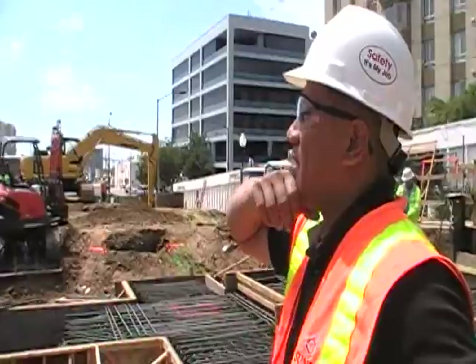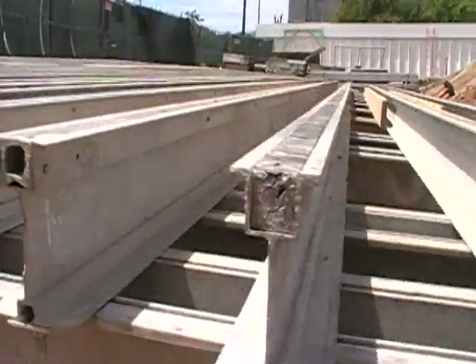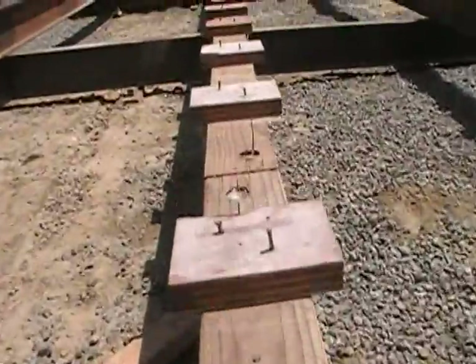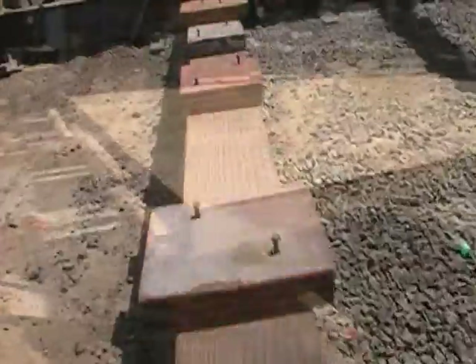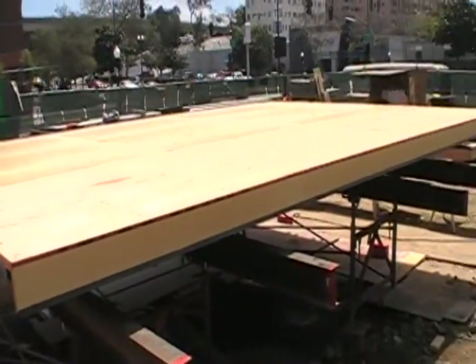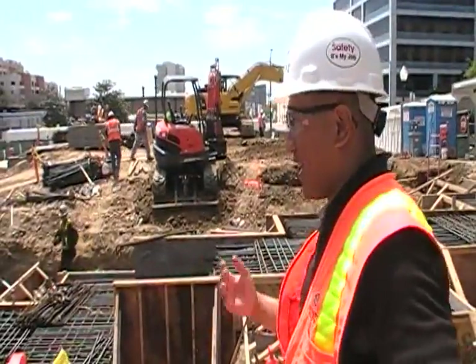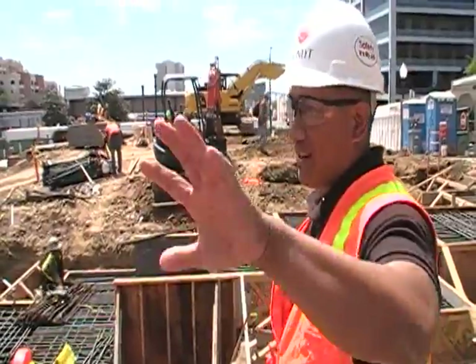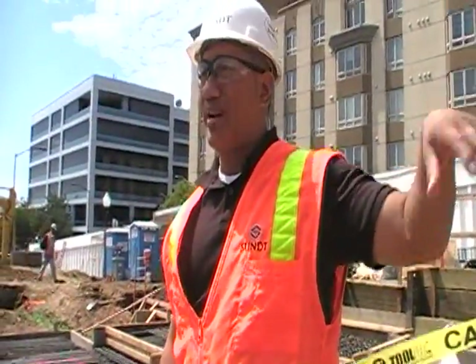Over there we've got the staging area for the wall forms. We'd like to get over on that side to do all the grade beam work, but we can't because we need a place to be able to create our forms. The classroom building is on the critical path.